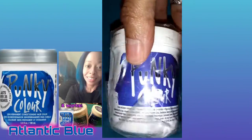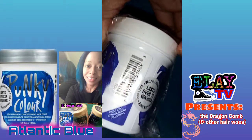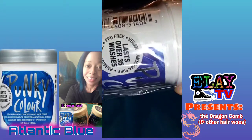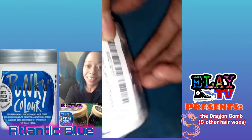Hey, what up! I was just having a little fun. It's me, L.A., pronounced like L.A. like the city. I'm not from there, but I'm breezy though. I'm talking to you about Atlantic Blue by Punky Color — P-U-N-K-Y C-O-L-O-R.